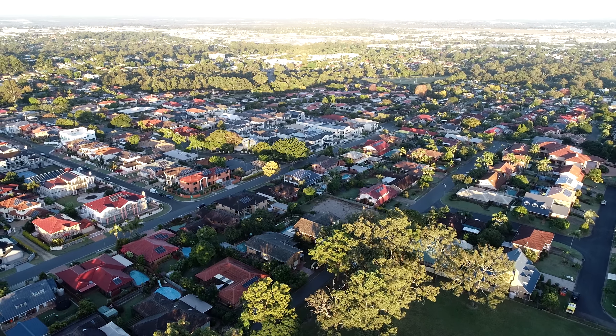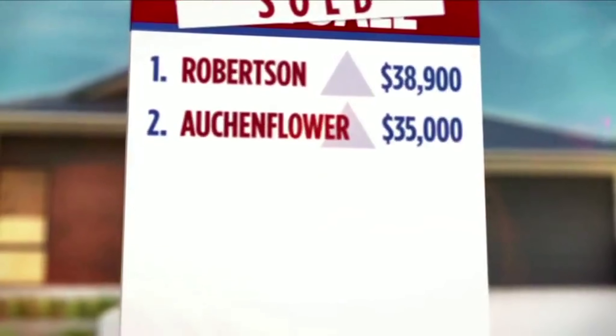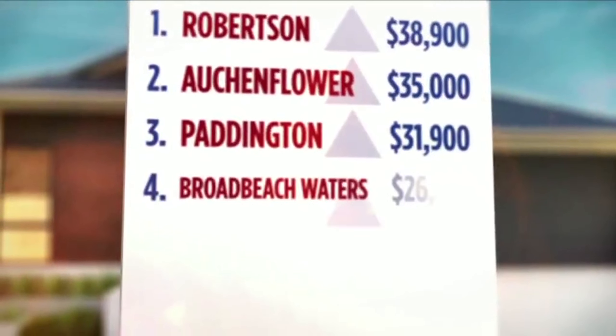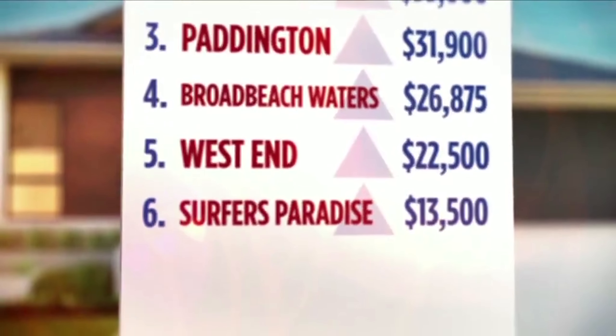Also, as seen on Channel 7 News, topping the list was Robertson, its median price growing by more than $38,000, followed by Rochedale at $35,000, then Paddington. Broadbeach Waters made the top four, in front of West End and Surfers Paradise.